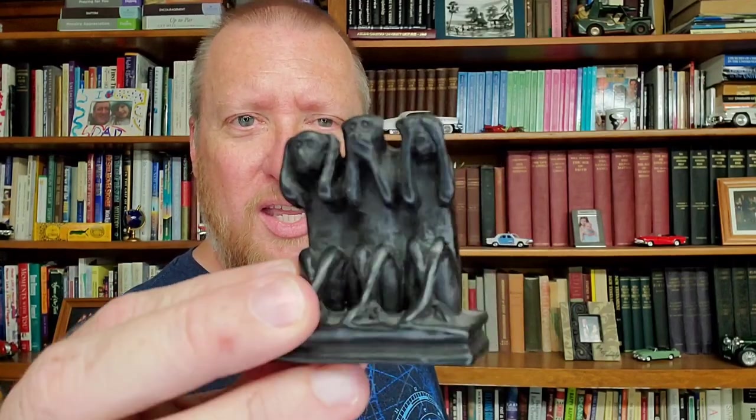On the shelf here behind me, you've probably noticed the monkeys — hear no evil, see no evil, speak no evil. I probably got that in the wrong order, but as long as you get all three, you're doing well. I bought this in Cambodia on one of those trips because my grandmother had salt shakers that were those same hear no, see no, speak no evil monkeys. And I thought that was cool.